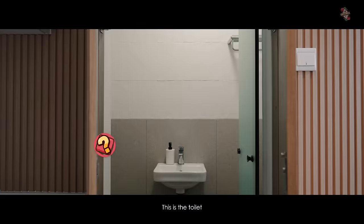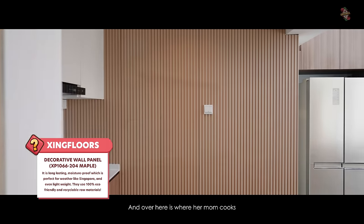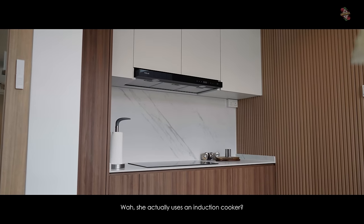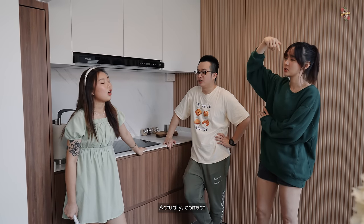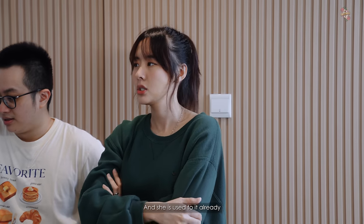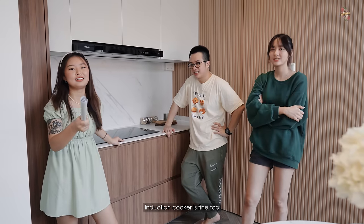Moving on to that area — this is a toilet that is very well concealed with a fluted panel by Sink Floors. Here is where her mom cooks. She initially wanted gas but because we wanted to make two rooms there, it was better not to have a gas line, so we stuck with induction and she's used to it already.